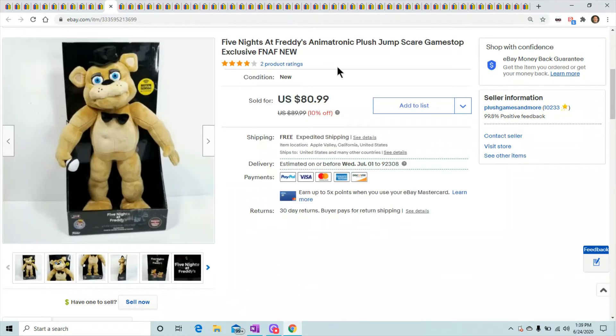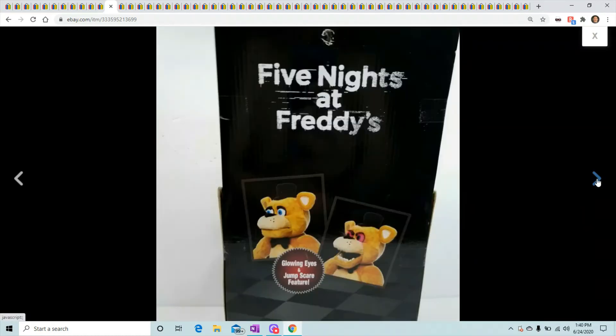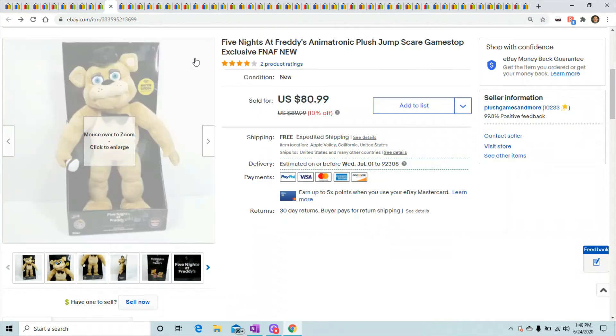I found this one in the back of my storage area. Since another one sold for around $50 I decided to price it at $89.99 to see if I could get a big number. It took a bit and sold with a 10% discount for $80.99. I used to sell these around the $50 mark — it's Five Nights at Freddy's, so keep an eye out for those.